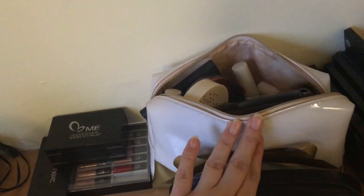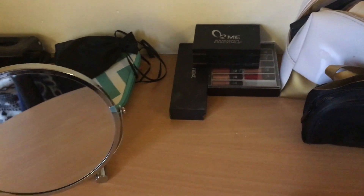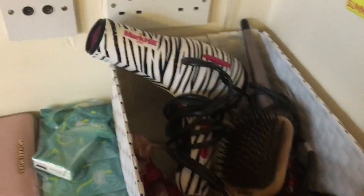All of my everyday makeup is in this makeup bag, and I've got some more lipsticks in that bag, all my eyeshadow palettes here, and my makeup brushes in there — I really need to clean them. Then just some other palettes I sometimes use. I keep my MacBook here with its case, my purse, and some tissues because I've had a cold. Everything I use to do my hair I keep in here.